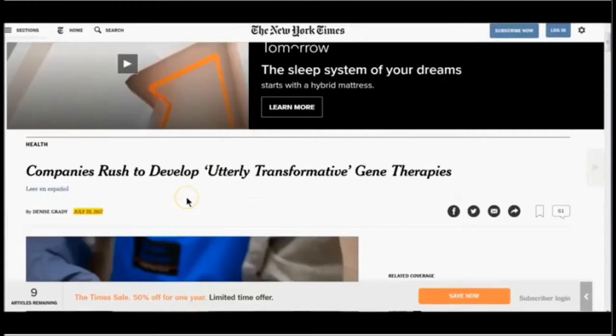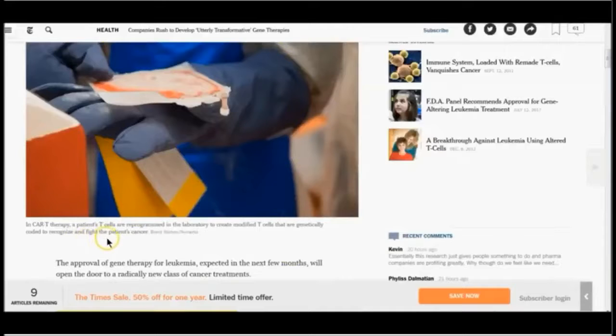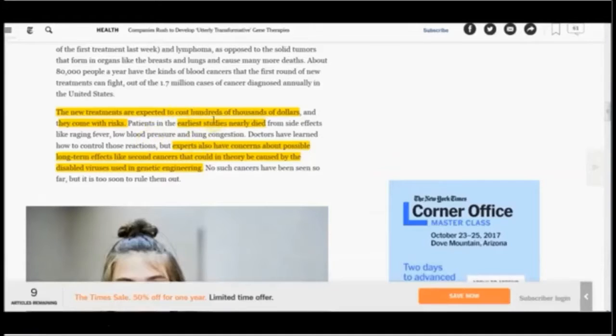Companies rush to develop utterly transformative gene therapies — New York Times. In CAR-T therapy, a patient's T-cells are reprogrammed in a laboratory to create modified T-cells that are genetically coded to recognize and fight the patient's cancer. Approval of gene therapy for leukemia — companies and universities are racing to develop these new therapies which re-engineer and turbocharge millions of patients' own immune cells, turning them into cancer killers that researchers call a 'living drug.' New treatments are expected to cost hundreds of thousands of dollars.